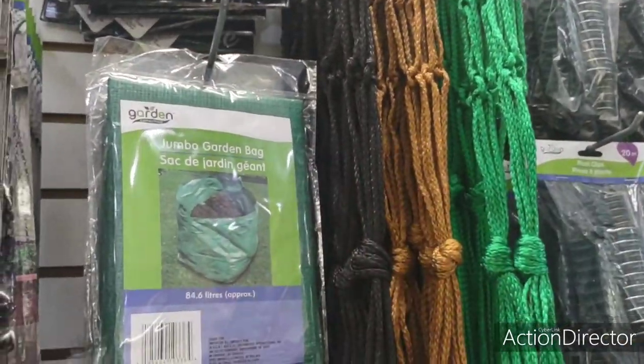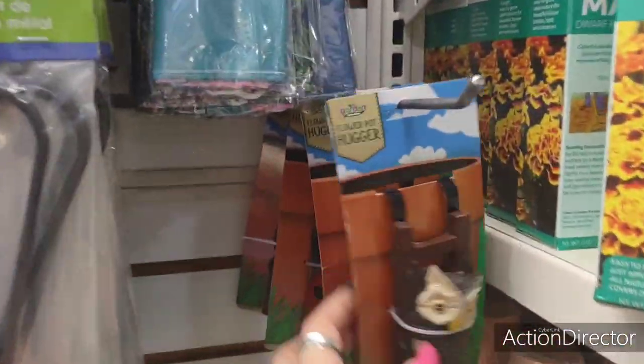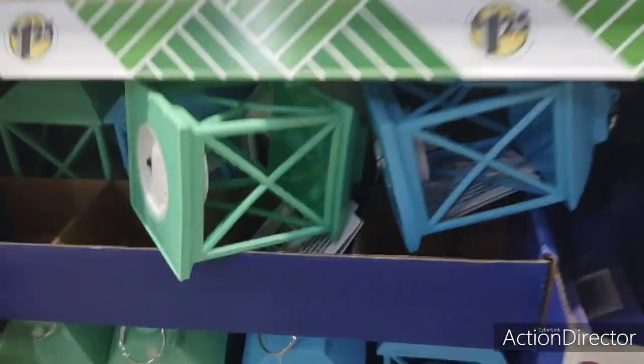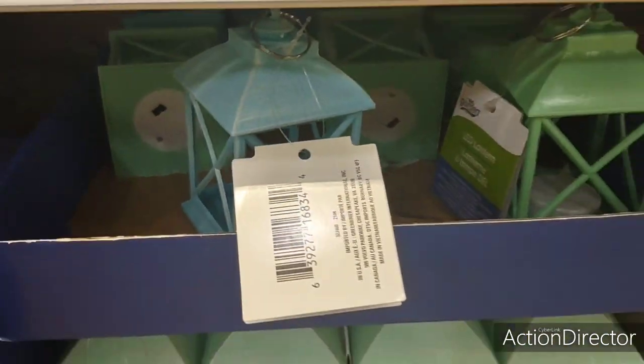They also have plant holders and plant labels — these guys are adorable. They have all the ladybug ones left, and then all of these. And they have the little lanterns too, which are nice.